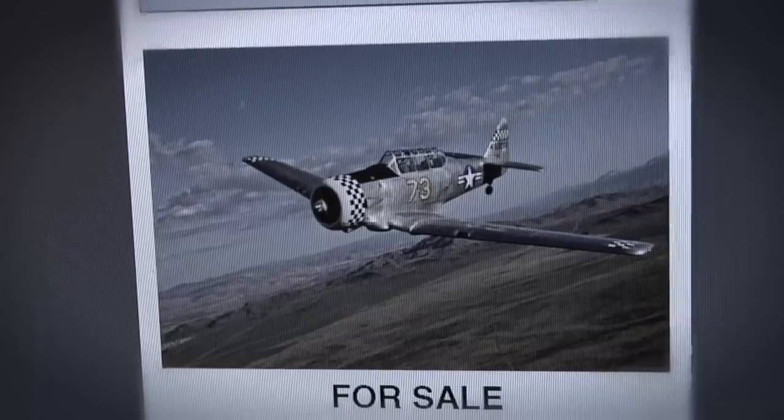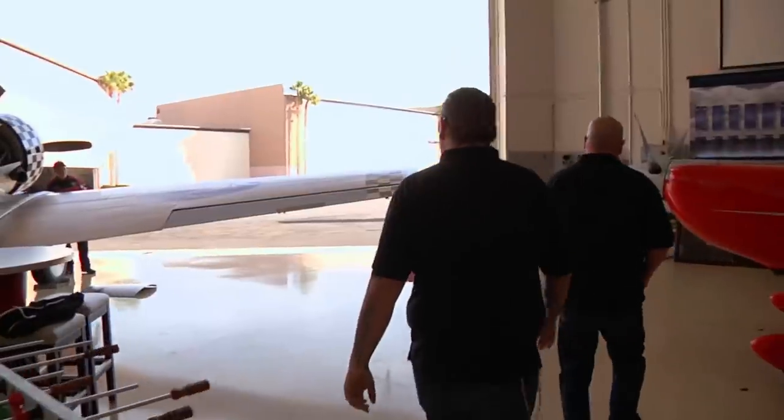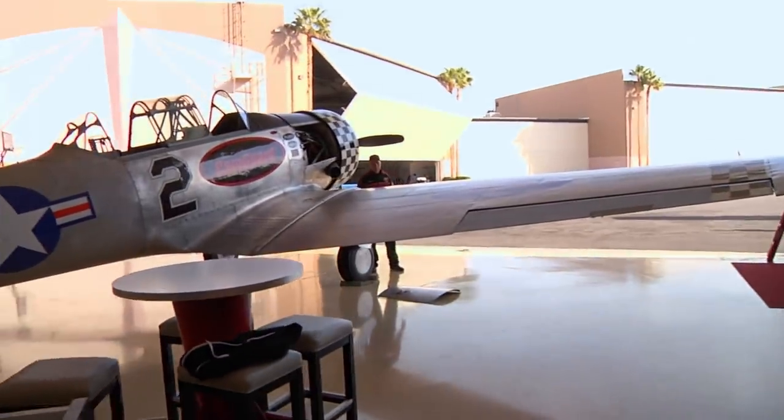Earlier, Chum spotted an ad for a World War II fighter plane that's up for sale. So my dad and I decided to check it out. Wow, this is cool.